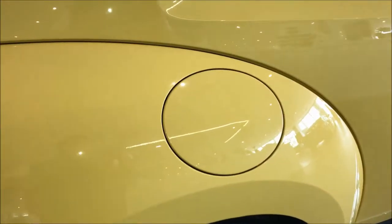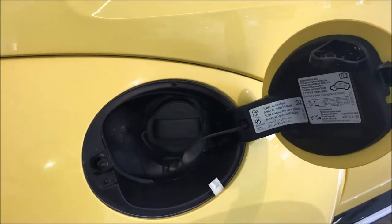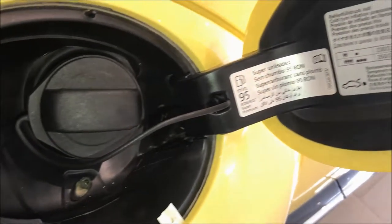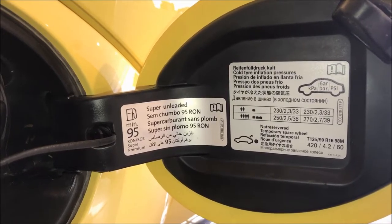This car does not have a dedicated button to open the fuel tank cover. Just press firmly on the fuel tank cover to open it when the car is on ignition. It has a fuel tank capacity of 55 liters.